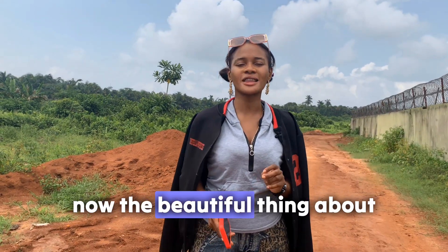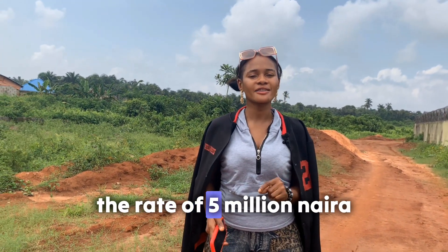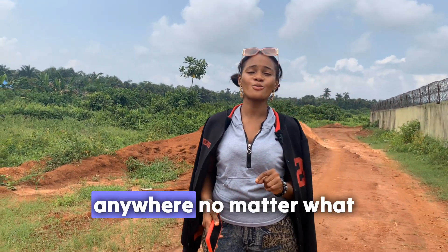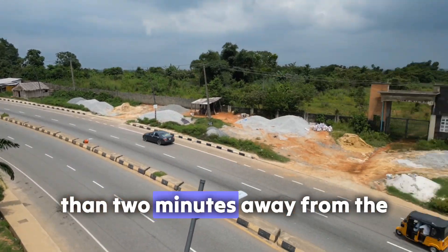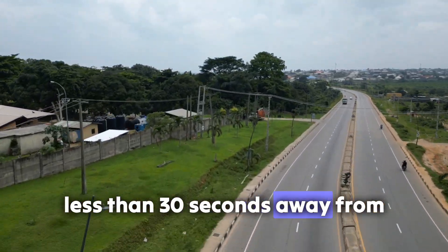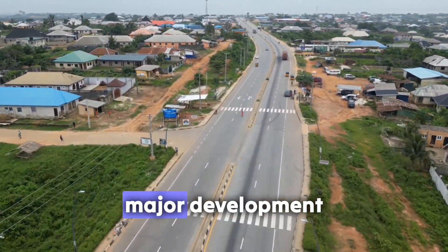The beautiful thing about this is the fact that it's selling below the market price. Land here right now is selling at the rate of 5 million Naira, and you can never get that anywhere around the zone. Because this zone is just less than 2 minutes away from the equity junction, less than 30 seconds away from the main express route, showing the closeness and the proximity to major development.